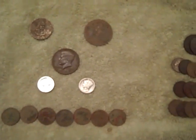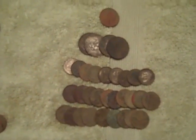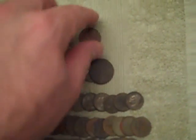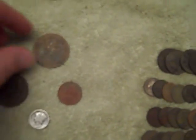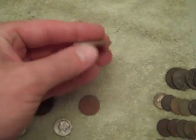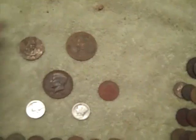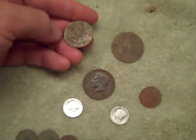Here's the finds over the last few hunts. I only have the clad from today's hunt — there's the pennies, dimes, quarters. That's a 1954 nickel. I ended up finding an Abraham Lincoln token, but I don't think it's real old. And a shell token — another presidential shell token I believe.